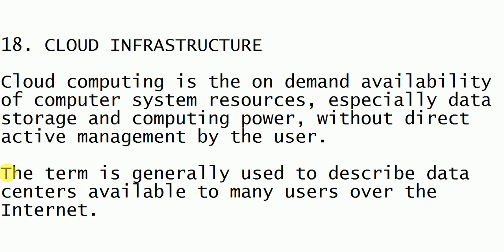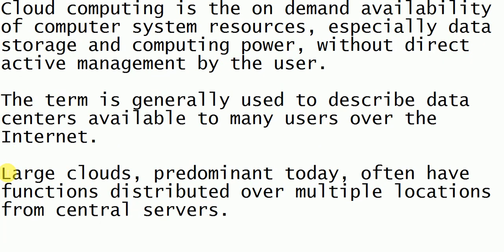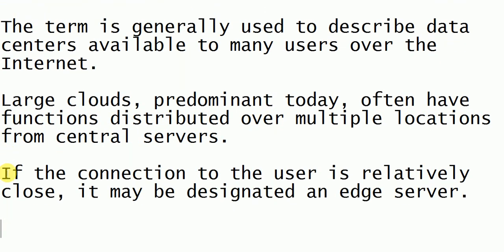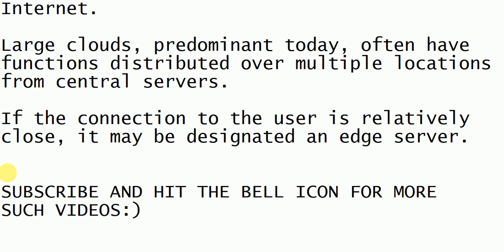Next is cloud infrastructure — the infrastructure which cloud processes. It is of different types: there is direct management by the user, computer system resources (whenever we need resources we can rent them from the cloud), and we can also store our data there.